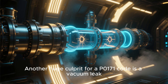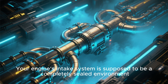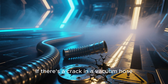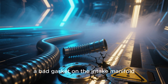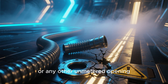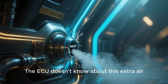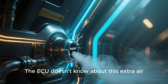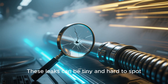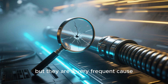Another huge culprit for a P0171 code is a vacuum leak. Your engine's intake system is supposed to be a completely sealed environment. If there's a crack in a vacuum hose, a bad gasket on the intake manifold, or any other unmetered opening, extra air can sneak into the system after the MAF sensor. The ECU doesn't know about this extra air, so it doesn't add enough fuel to compensate, resulting in a lean condition. These leaks can be tiny and hard to spot, but they are a very frequent cause.